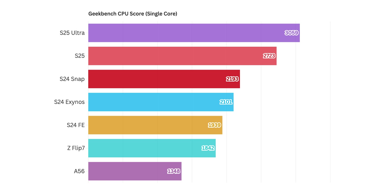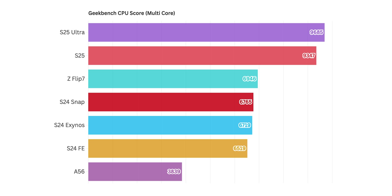Looking at the single-core scores, the S25 Ultra is on top, followed by the S25 which uses the same chipset, then the S24 Snapdragon, S24 Exynos, S24 FE, and surprisingly the Z Flip 7 is below them all. But when we switch to multi-core, things change — the S25 Ultra is still on top but the Z Flip 7 is third after the Galaxy S25. Flip phones regardless of brand and chipset cannot compete with other phones since the processing components are within the top half of the device, and being thinner means very little room for heat dissipation.